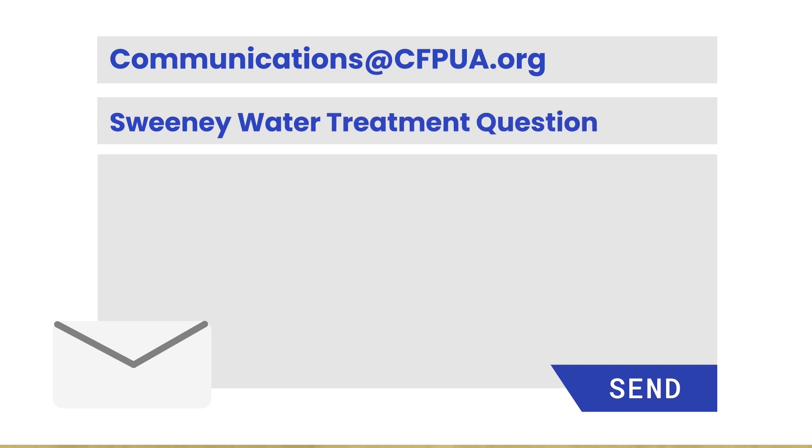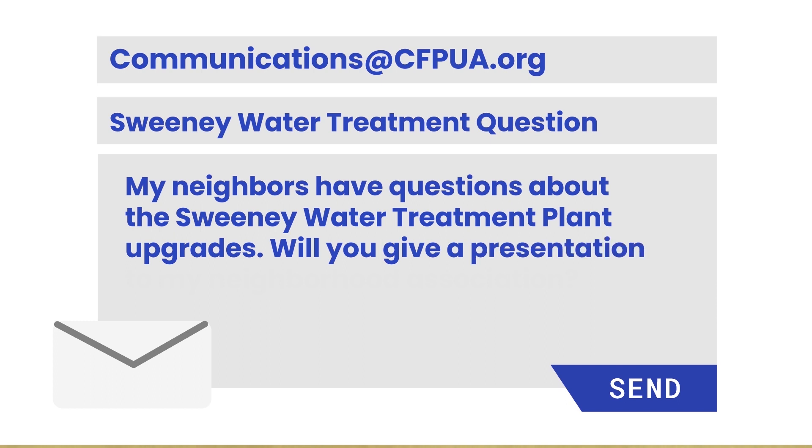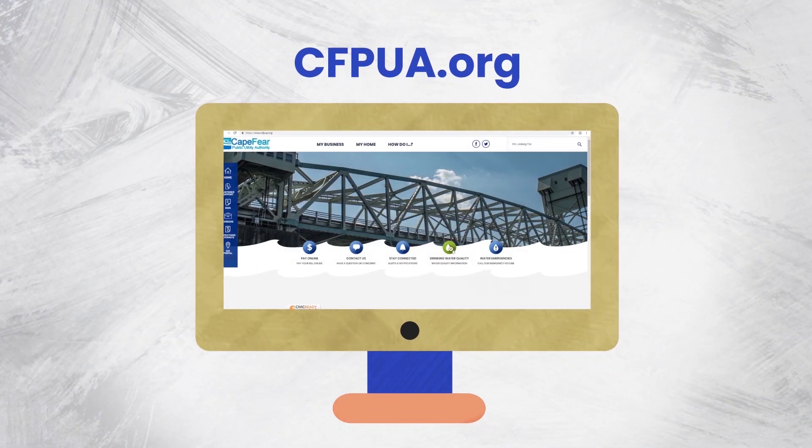We want participation from the community. Please share your comments, questions, and concerns with us at communications@cfpua.org. Visit our website cfpua.org for the latest information.